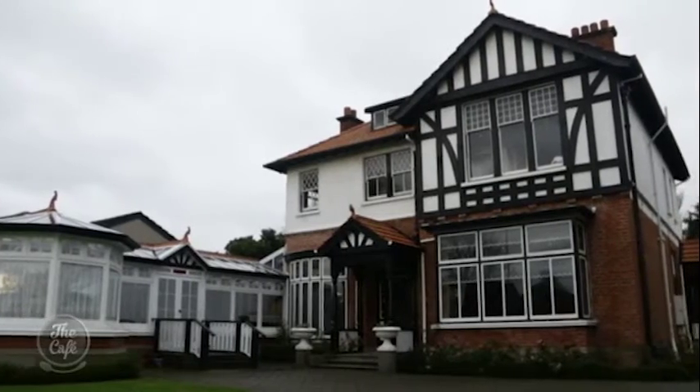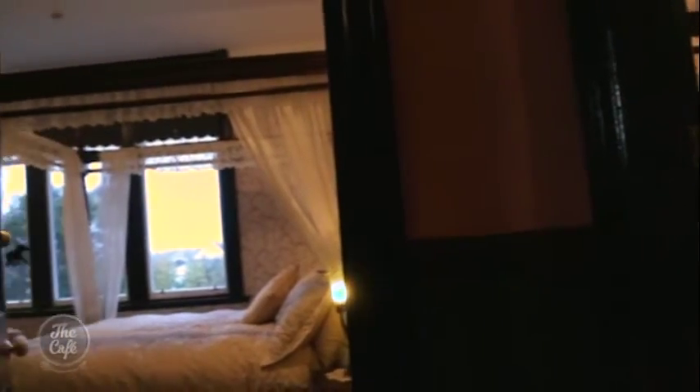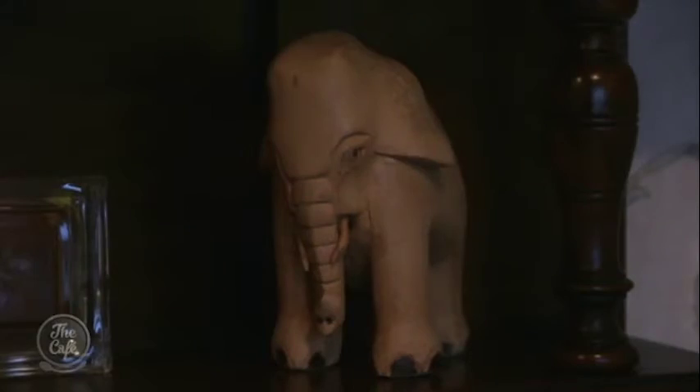For luxury with a touch of Africa, stay at Safari Lodge — a five-star heritage B&B with beautiful modern comforts, decorated with the owners' photographs and art from their time in Mozambique.